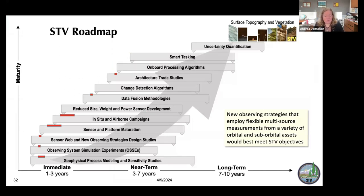This is our STV roadmap, a Gantt chart of where we are right now. We need to do geophysical process modeling, simulation experiments, new observing system design strategies, mature the sensors and platforms, conduct in-situ and airborne campaigns, reduce the size, mass, and weight of sensors, work on data fusion and change detection algorithms, architecture trade studies, and eventually look at onboard processing to reduce data volumes, do smart tasking to respond to events, and quantify uncertainty. We're really looking at a new observing strategy with multi-source measurements.